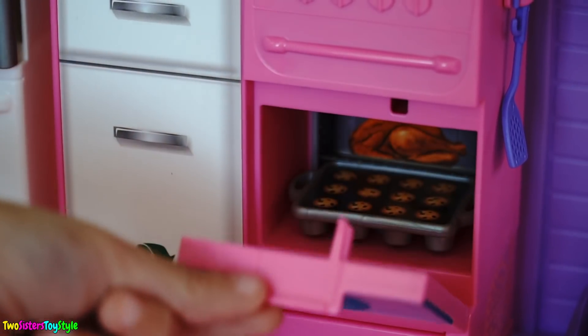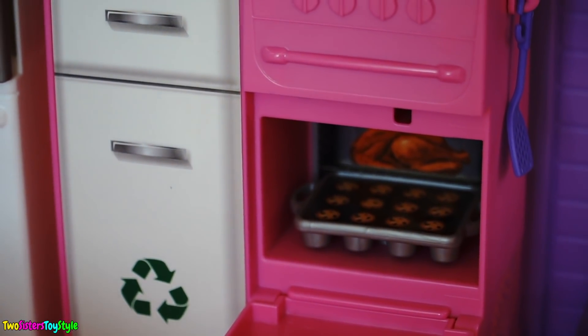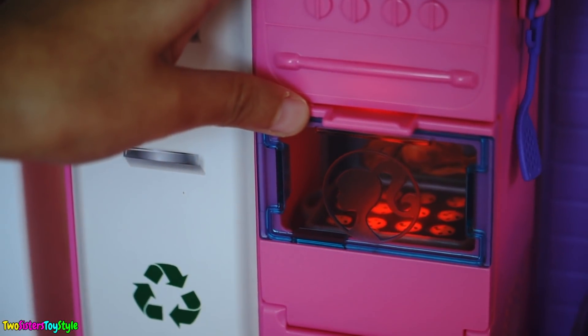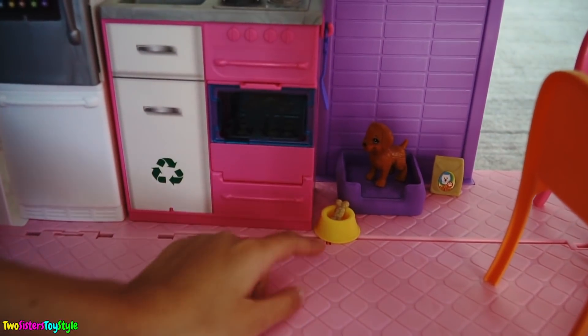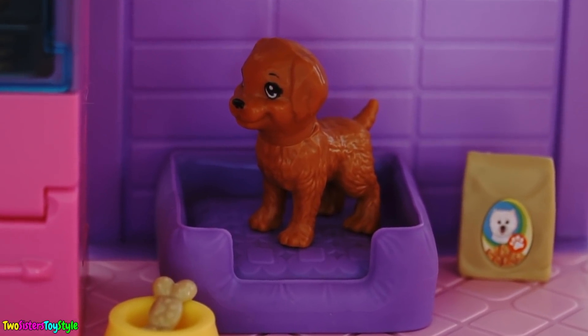Let's see what's baking in the oven. Oh look — muffins! Let's close the oven door so they can bake. Whoa, there's even a timer! Look, Barbie has a puppy just like we do. The dog bed is right there and there's the dog bowl with the food. Look at you, little cutie puppy!